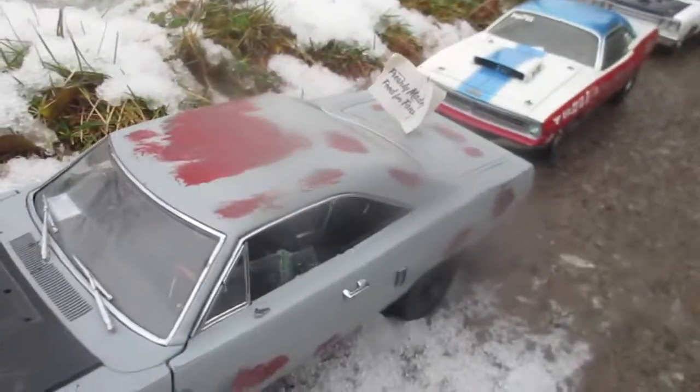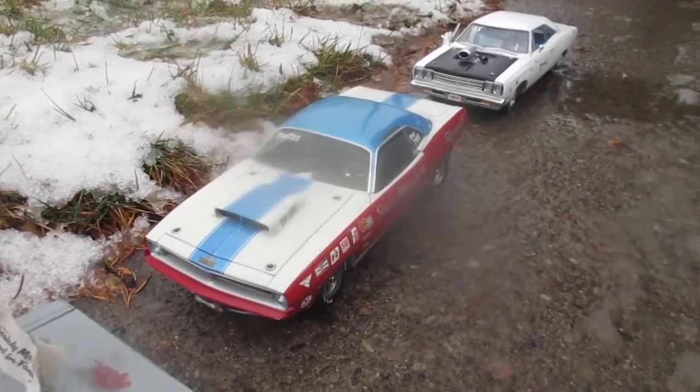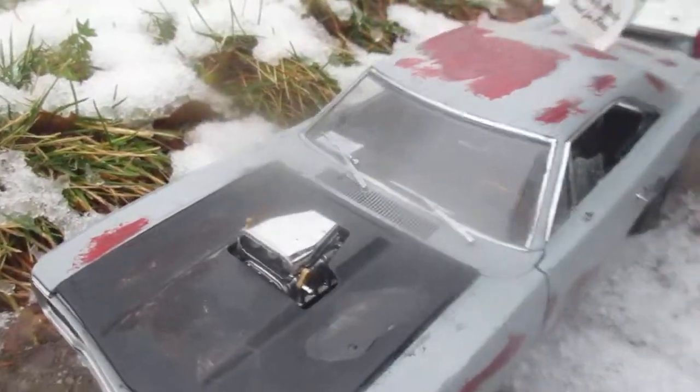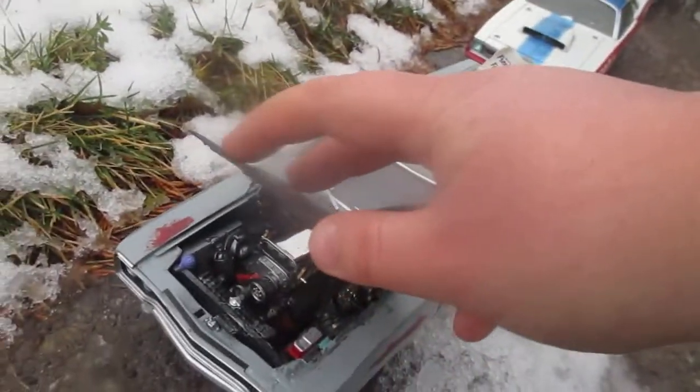Hey guys, here's Port Chop, my '70 Road Runner. There's my Sox & Martin '70 Cuda — 426 Hemi with a blower, out of a rail.